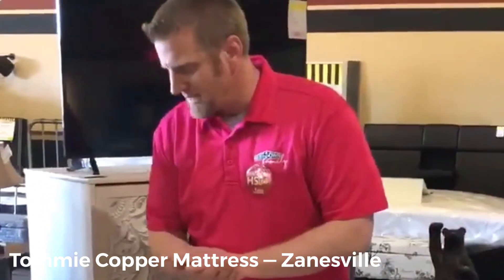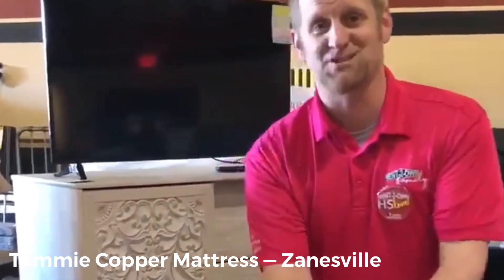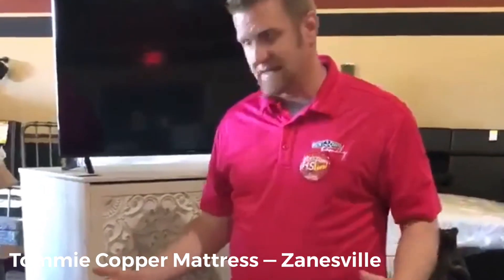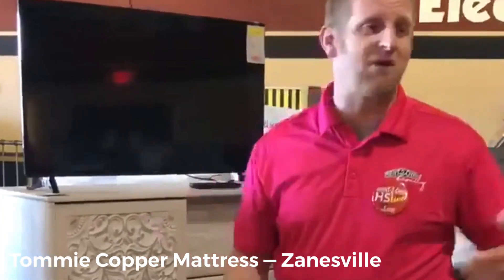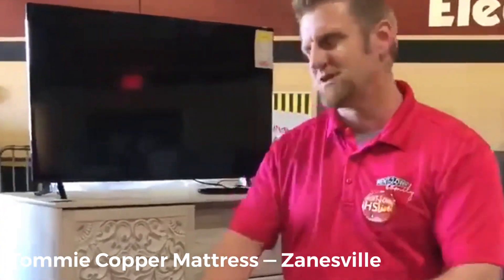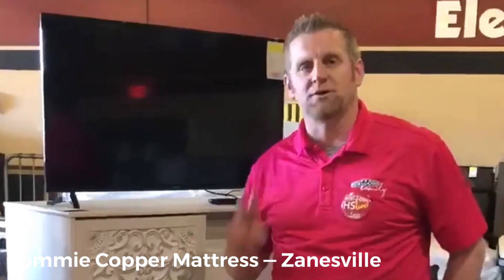The Tommy Copper mattress will be at the customer appreciation sale for Rent to Own — our home shopping live will have it. If you go online you'll see Brett Favre and Jerry Rice doing all the Tommy Copper commercials, so you've got that brand behind it too. You can pick it up at your local Rent to Own store. Hope to see you soon.